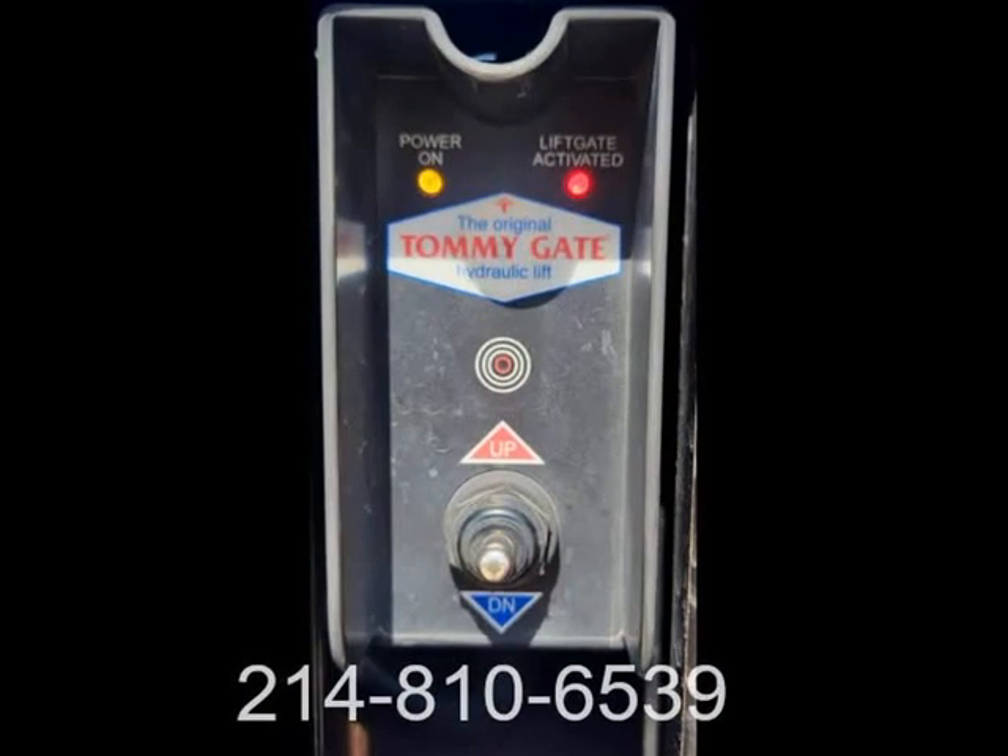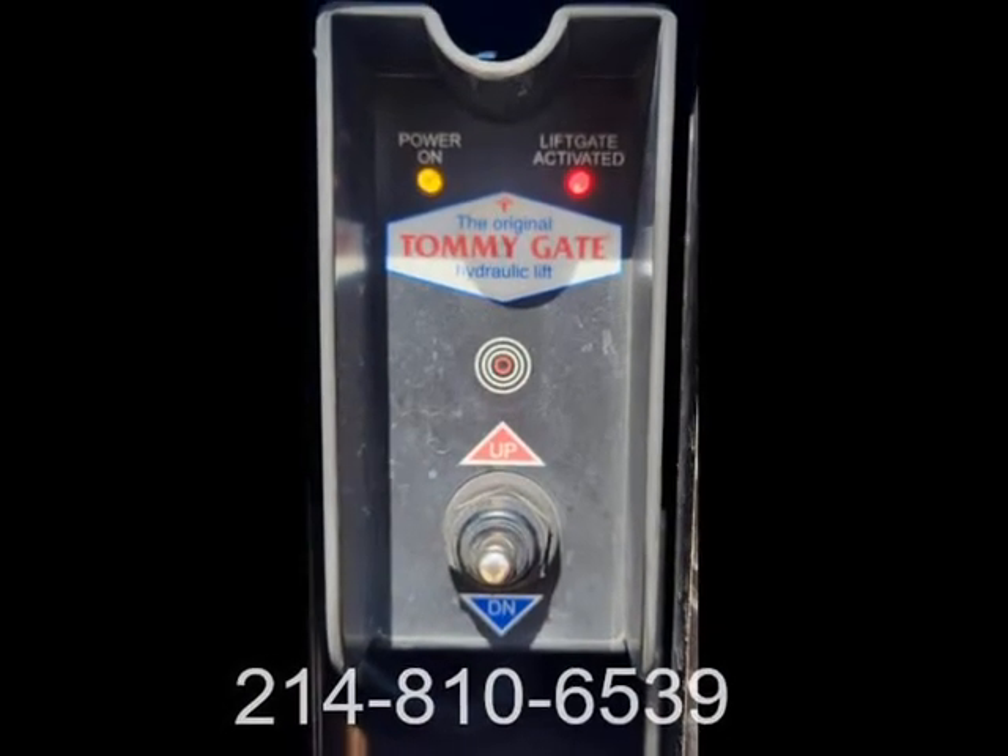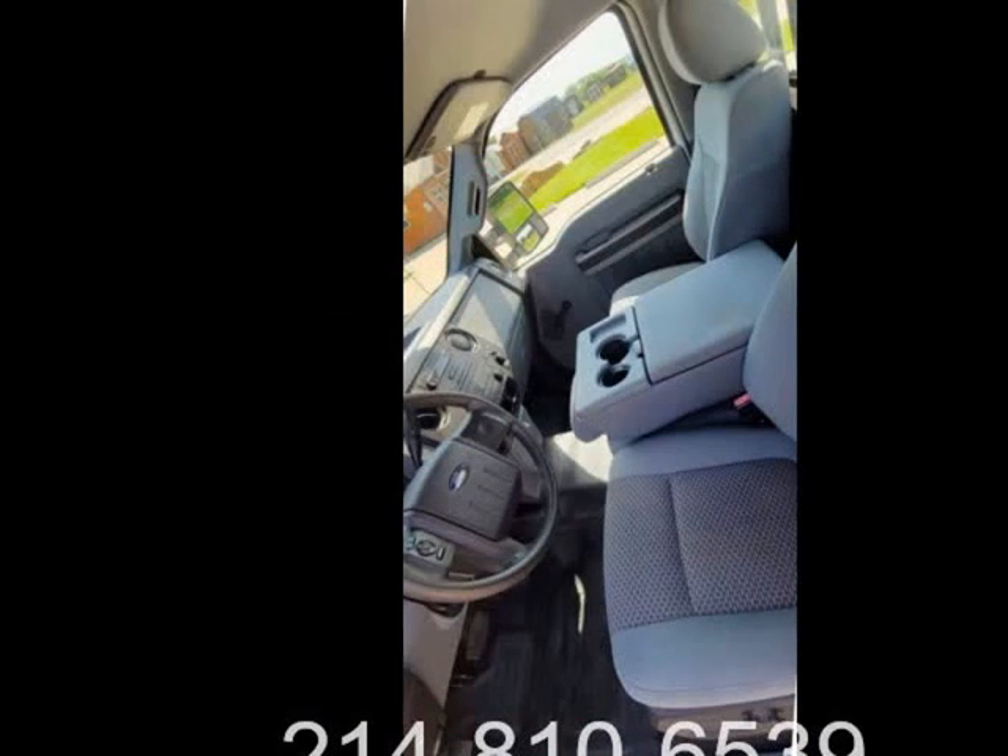Give me a call at 940-595-9328. 5101 E University Drive, Denton, Texas. TX Work Trucks dot com.